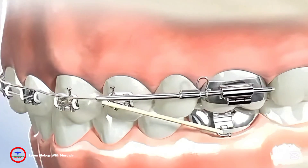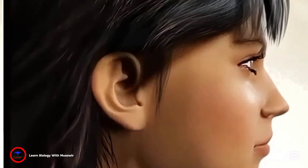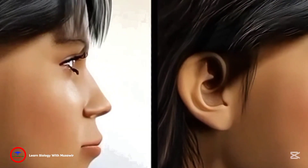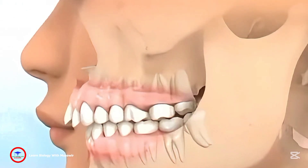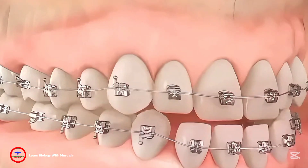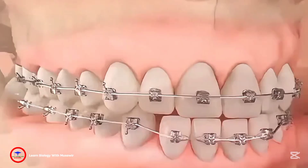As the teeth gradually shift, your appearance will undergo an incredible transformation, comparable to cosmetic surgery. The alveolar bone, which supports the teeth, also provides structure for the lips. During the process of tooth movement, this bone will reshape under the applied pressure to accommodate the new positions of the teeth.